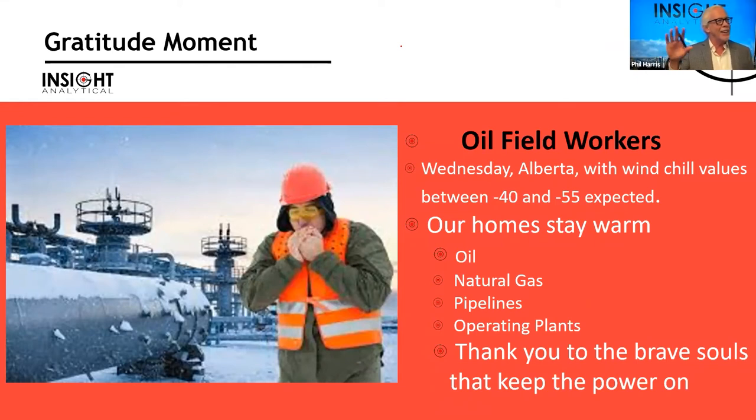I want to say a big thank you to those brave souls out there keeping our power on. It's minus 30 here today in Calgary, and I've got guys working up north this week at minus 40. One of my instrument guys sent me a text with a picture of the local weather saying it's only minus 43 but it feels like minus 51.